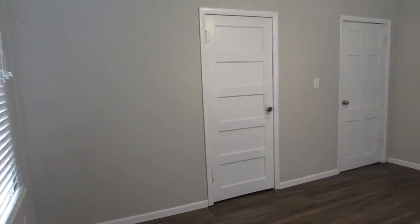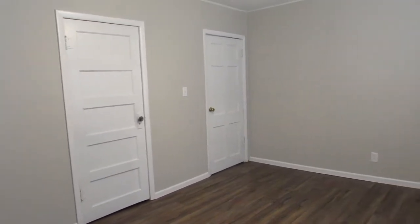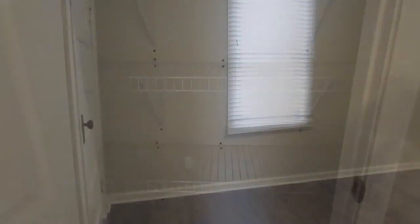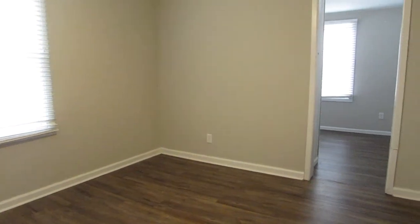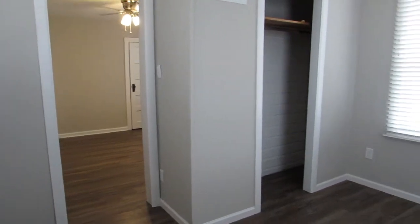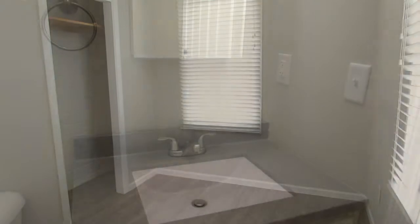Down the hall is the linen closet. Next to the linen closet is the first bedroom with a closet inside. Next is the second room with an adjunct room and a closet. Finally is the bathroom.